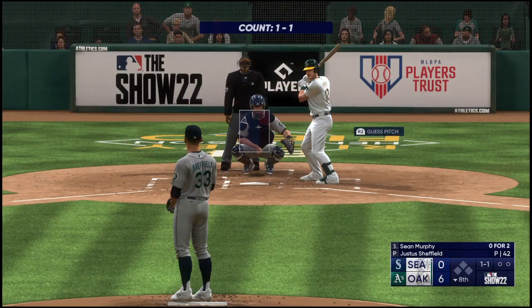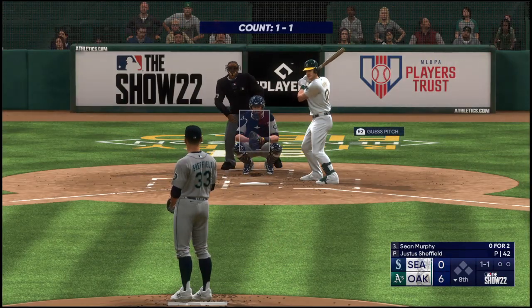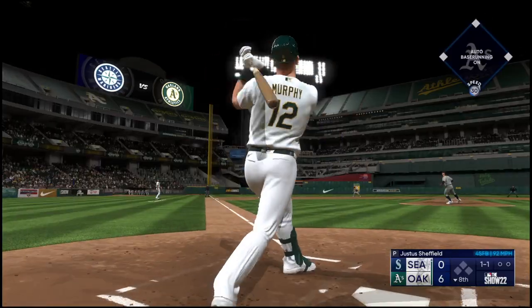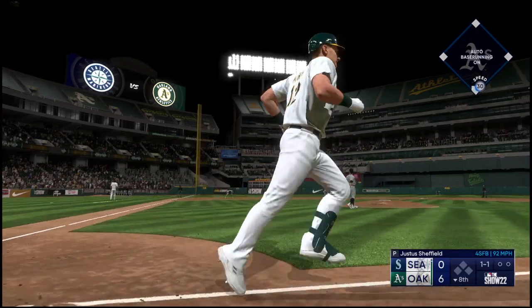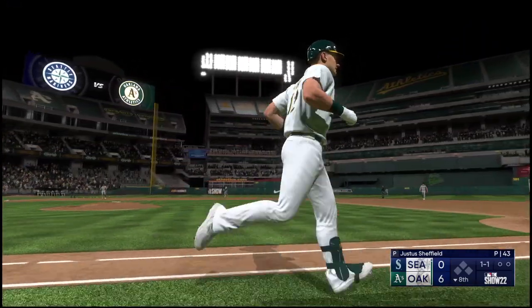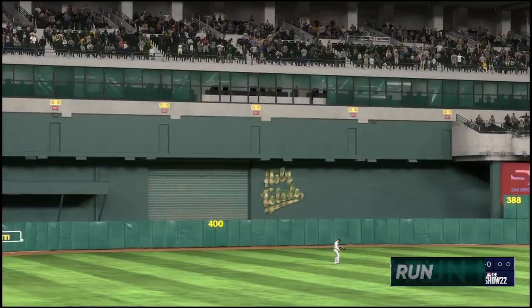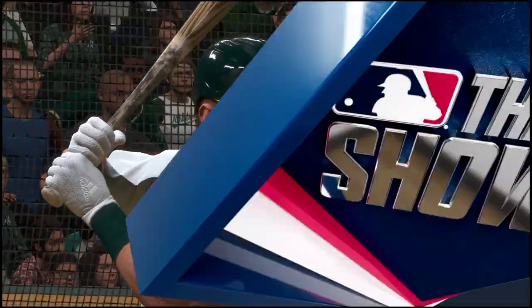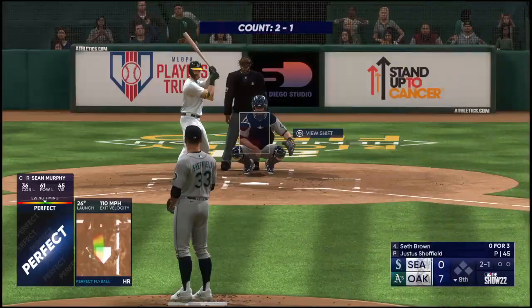Welcome back — here's Sean Murphy. The wind to the pitch — oh now, this is blasted! Way back there, on its way — gone! Sean Murphy circles the bases and they boost their lead; it's seven nothing.